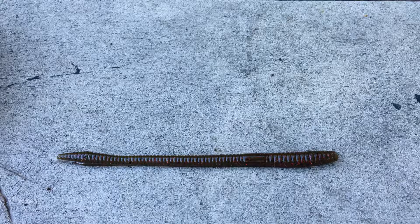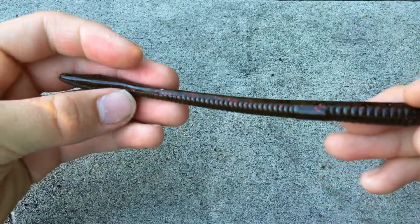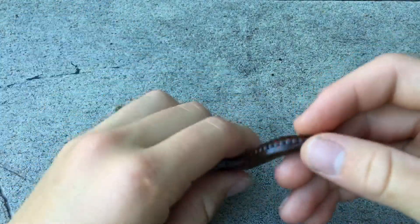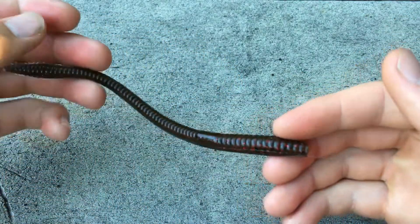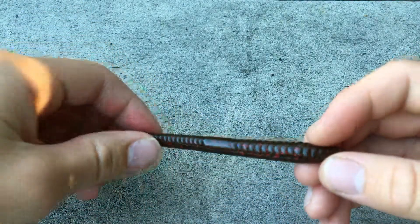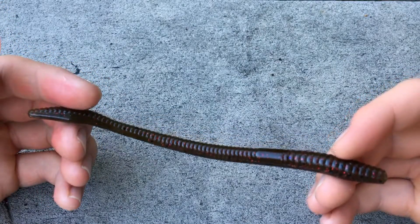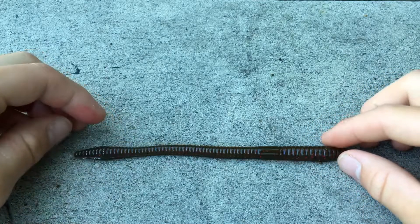My first pick is a trick worm — this is a Zoom trick worm in green pumpkin red flake. You really want to go with a dark colored trick worm, but not too dark. Green pumpkin is perfect because it works in both clear and dirty water. You can fish it on many different rigs: shaky head, Texas rig, drop shot, punch it, wacky rig — it's super versatile. You can use it in calm days, cold water, hot water, and windy days.